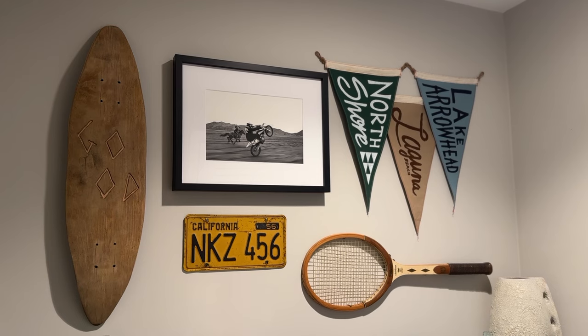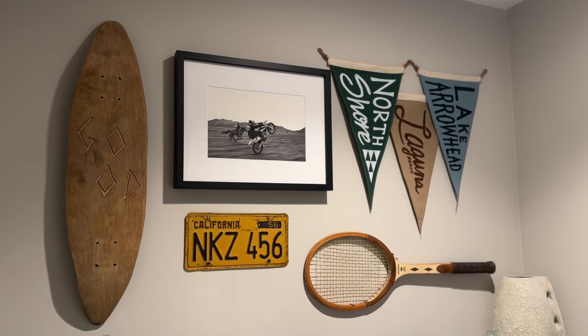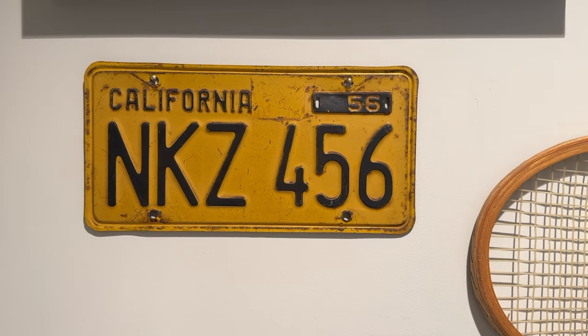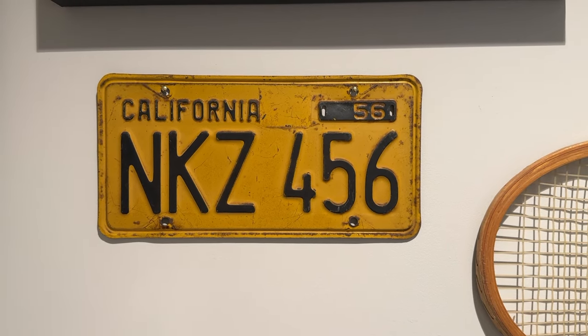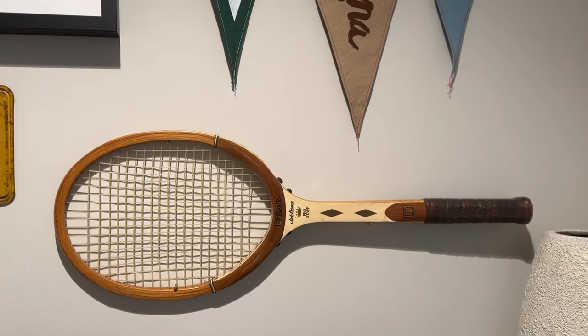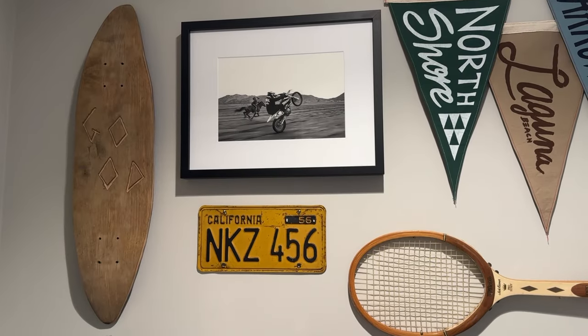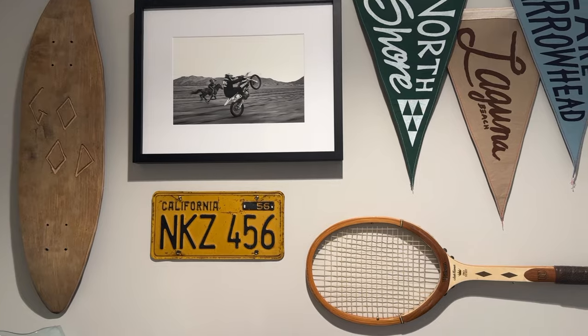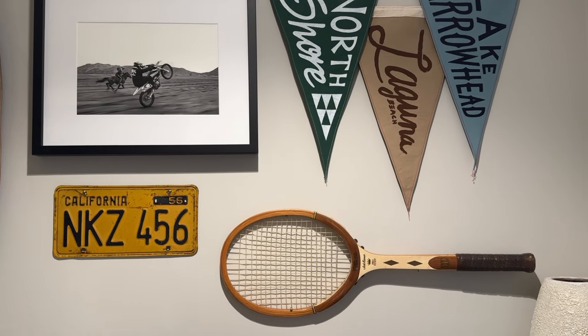The next two pieces are part of my gallery wall that I've been working on ever since I moved in. I don't even know if I'll be able to finish it before I move out, because I'm being very mindful with the pieces I add to it — I want most of them to be vintage pieces. First thing I added is just this vintage license plate, and then I also added this vintage tennis racket. I thought those were both really nice vintage touches to that overall gallery wall. I kind of know what other pieces I want on there, I just haven't found them yet at the thrift store.